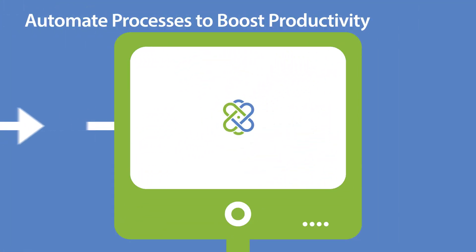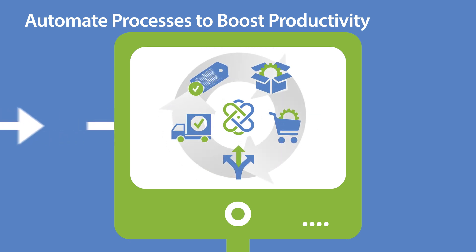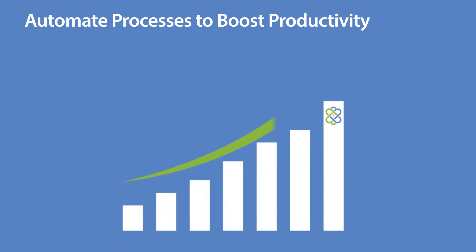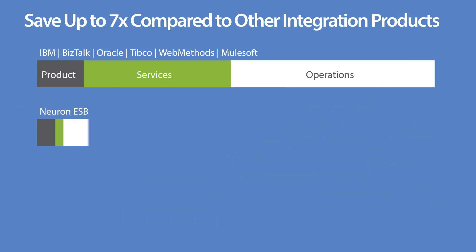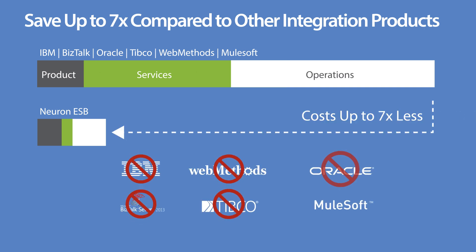Using Neuron ESB's business process and workflow engine, your .NET developers can easily orchestrate services and automate processes that will boost your business productivity. And because Neuron ESB requires little or no specialized training or services, you'll be able to tackle your integration challenges for a fraction of the cost of other products.